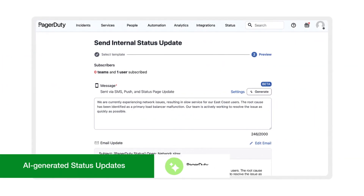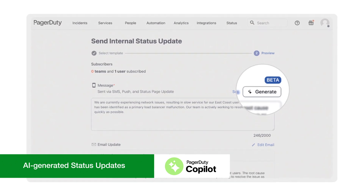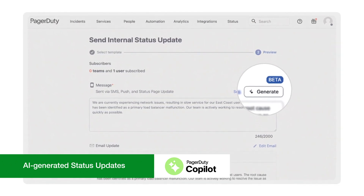Proactively communicate with internal stakeholders using generative AI to draft updates for you, saving time and resources.